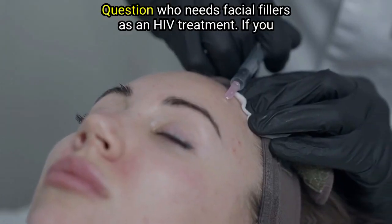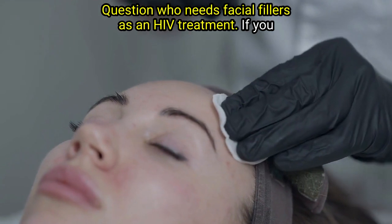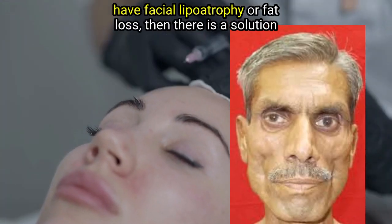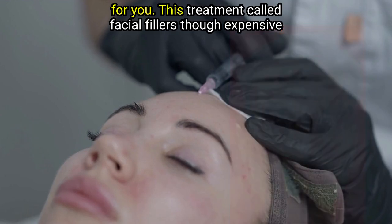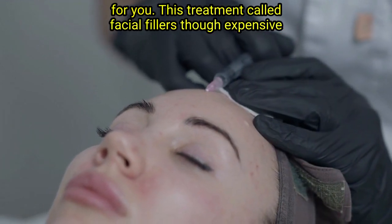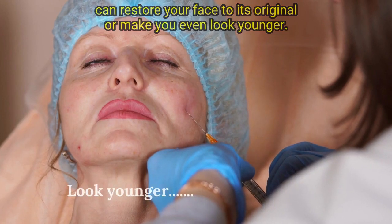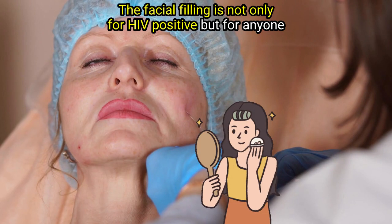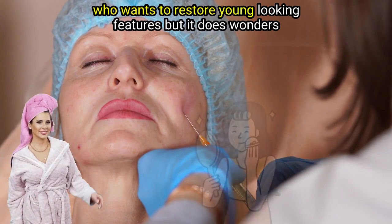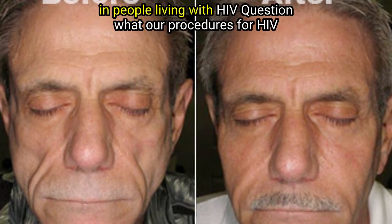Question: Who needs facial fillers as an HIV treatment? If you have facial lipoatrophy or fat loss, then there is a solution for you. This treatment called facial fillers, though expensive, can restore your face to its original appearance or even make you look younger. Facial filling is not only for HIV positive people, but for anyone who wants to restore young-looking features — but it does wonders in people living with HIV.